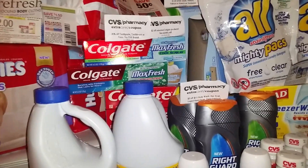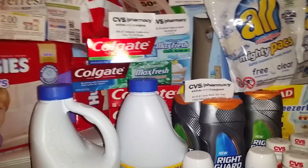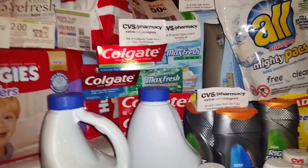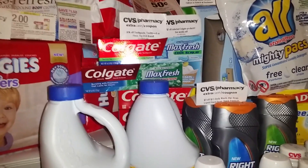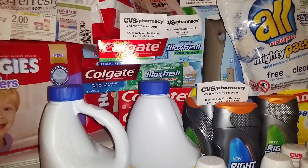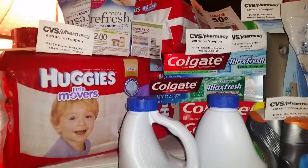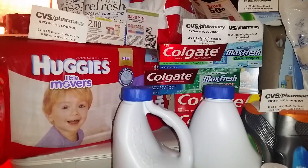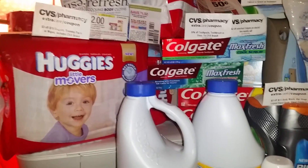I also had some $1 off Colgate Max Fresh coupons — $1 a piece — there were printables and some of you might have those. It basically brought this down with my ECBs and everything to like $1 out of pocket, and then I ended up getting $10 back. That $10 I used to roll into the Huggies that you see there. Remember, if you spend $30, they're giving you a $10 Extra Care Buck this week.